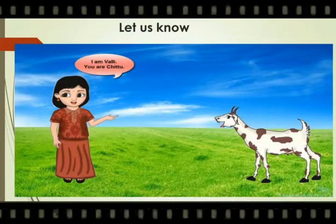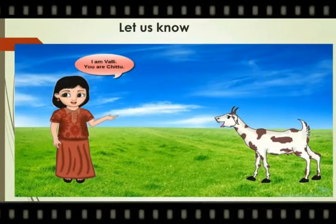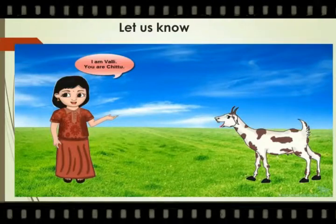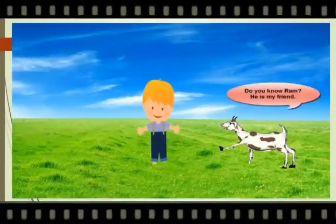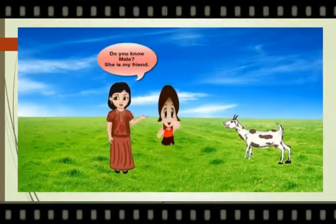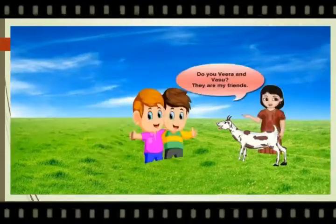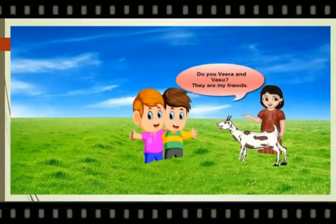Now Vali and Chittu talk about their friends. I am Vali. You are Chittu. Do you know Ram? He is my friend. Do you know Mala? She is my friend. Do you know Veera and Vasu? They are my friends.